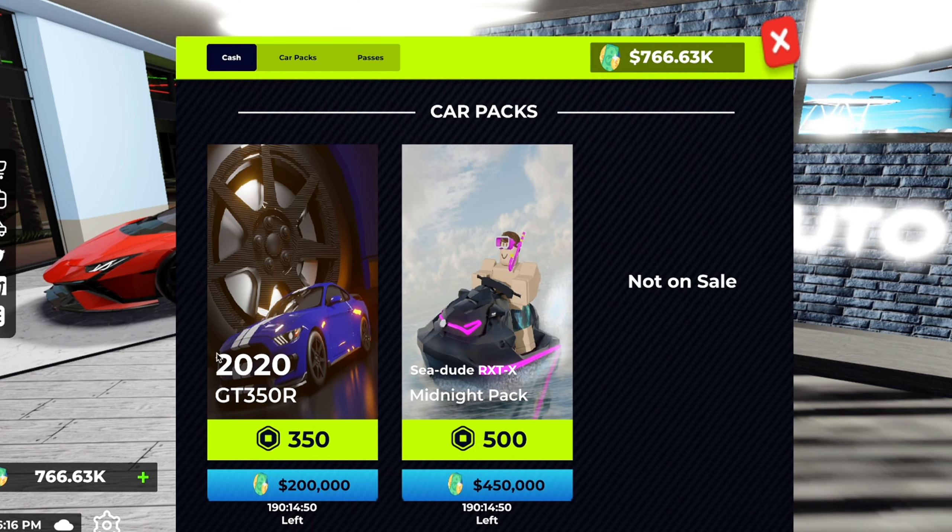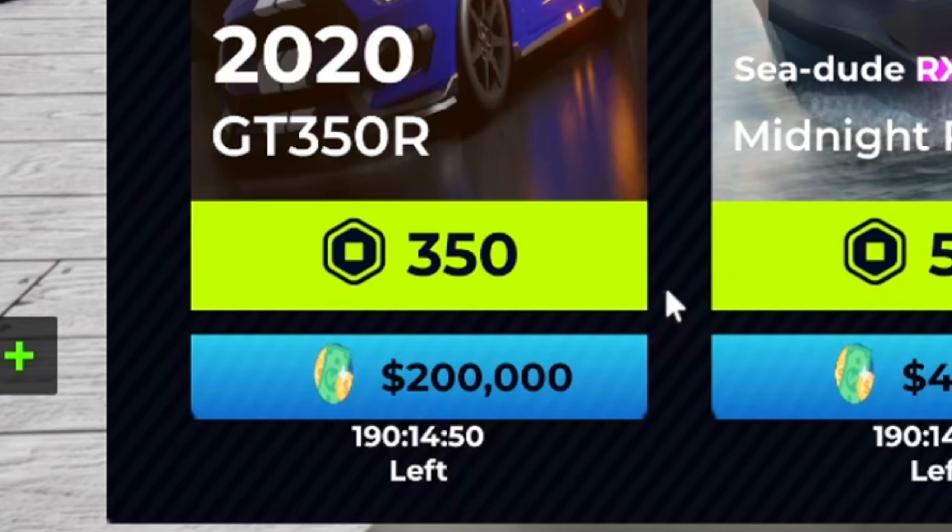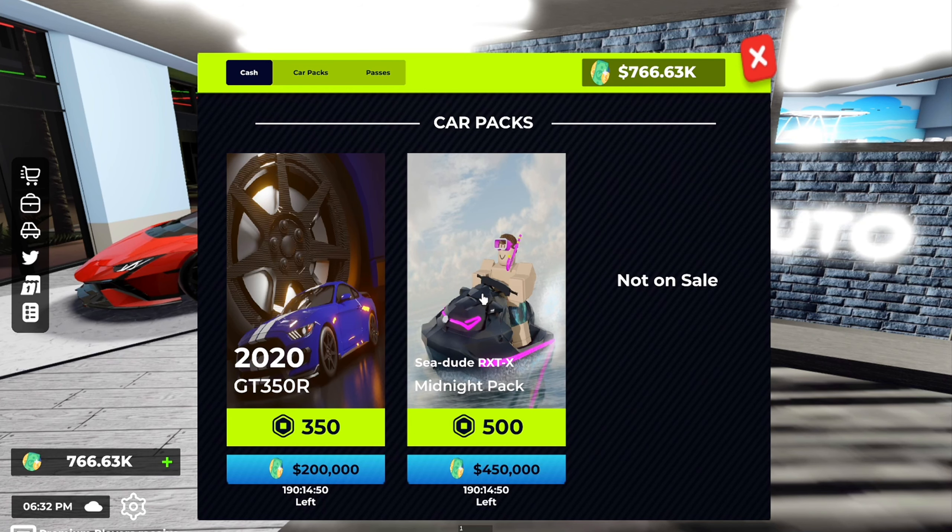I'm guessing that's just a typo, because right here it says the GC350R costs 75k, while in the shop it costs 200k. So I'm guessing that's a typo — I'm not sure.